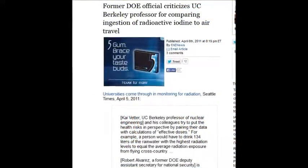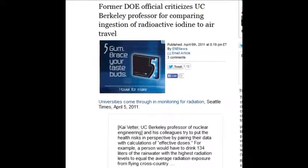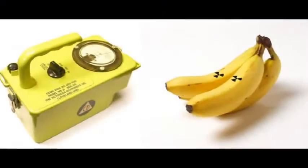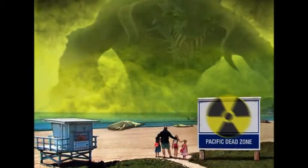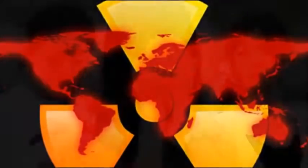A former Department of Energy official criticized a UC Berkeley professor for comparing ingestion of radioactive iodine to air travel. Air travel has nothing to do with the radiation we're discussing. Background radiation — airplanes, bananas, rocks, potatoes — is indigenous radiation that has been on this planet since the beginning of time and has nothing to do with the man-made radiation we're talking about. These are completely different. One is indigenous to Earth; the others are so deadly, with no way to contain them — a guaranteed cancer just from ingesting one particle.